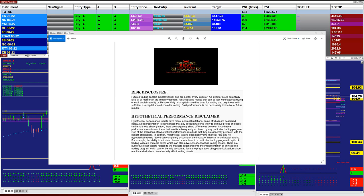Good day everyone, and welcome. Before we start, we have a disclosure. Please be aware of risk in the future trading.